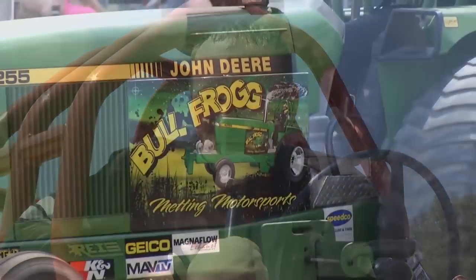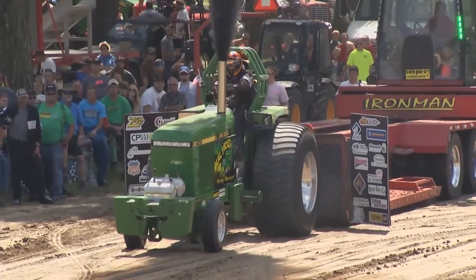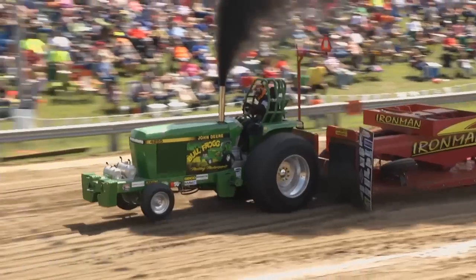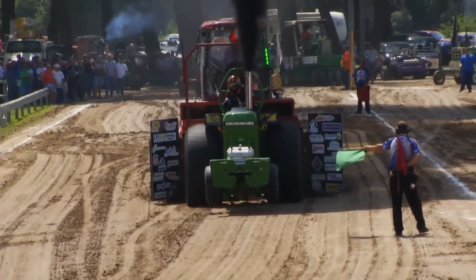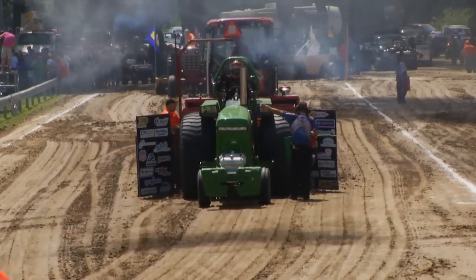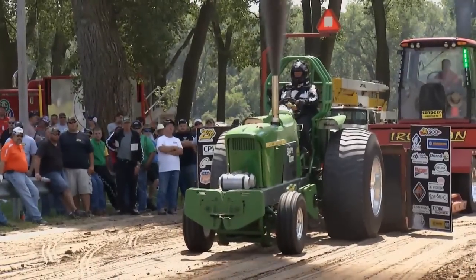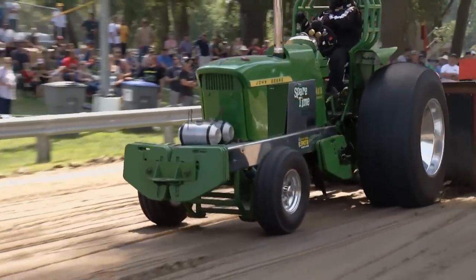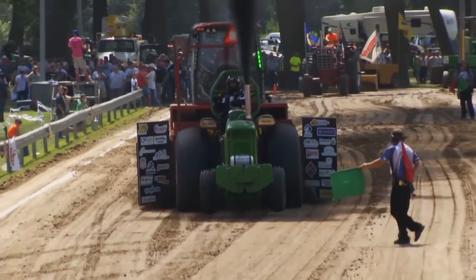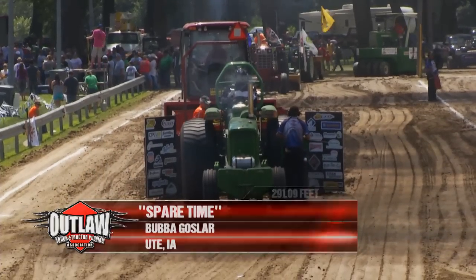That'll bring up Clint Medding. This is his first trip up to Wisner. He pulls down with the Texas Truck and Tractor Pulling Association and has won their points. He comes up here to Thunder by the River — everybody wants to pull in Wisner, Nebraska. Could have brought a few more ponies with him. Bullfrog goes 282 and 37. The track pulled him over to the left just a little bit. Here's Bubba Gossler driving Spare Time. Spare Time is in a battle for the points lead — he goes 291.09.